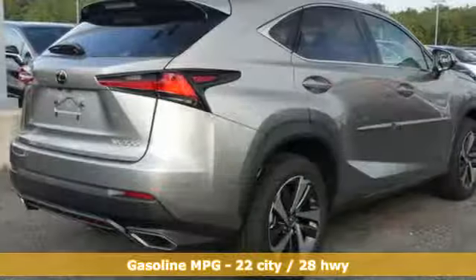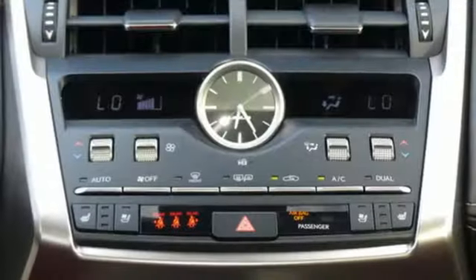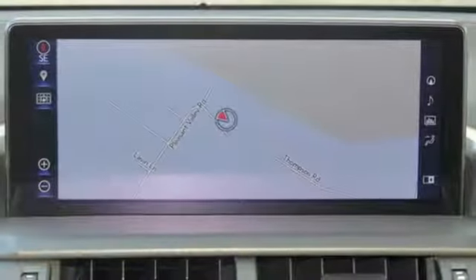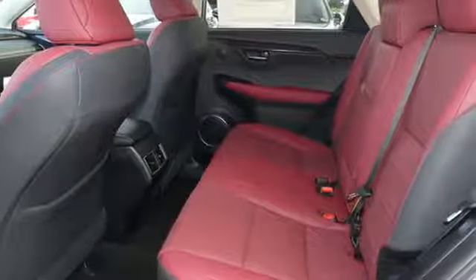Intercooled turbo inline four-cylinder engine, electronic shift on the fly, smart device navigation, doors and push-button start proximity key, dual-zone climate control, streaming audio, Wi-Fi hotspot, power telescoping steering column, and power heated mirrors.